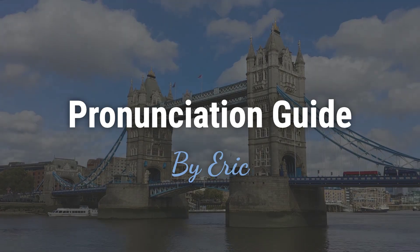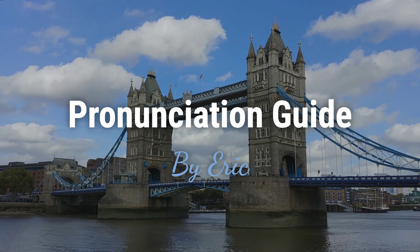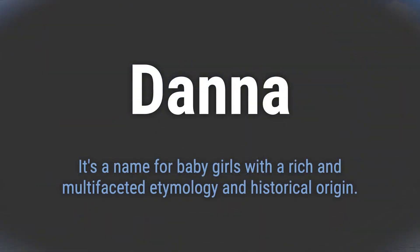Hello. This is Eric. Welcome to my pronunciation guide on some of the most mispronounced names in the world. It's a name for baby girls with a rich and multifaceted etymology and historical origin.